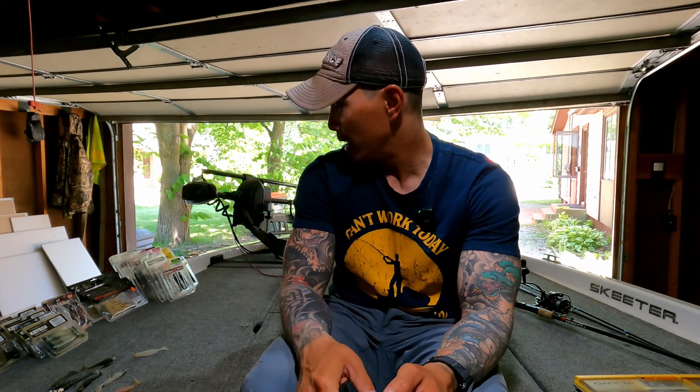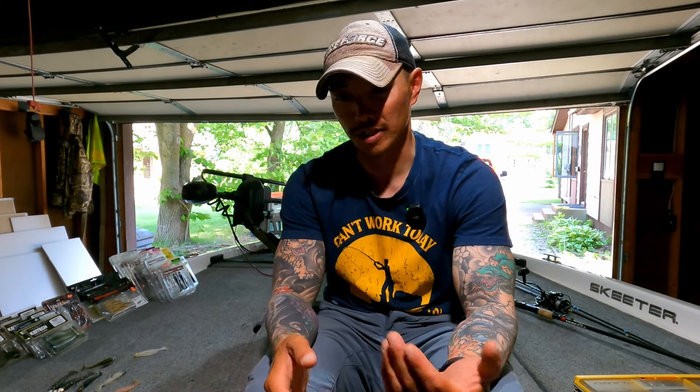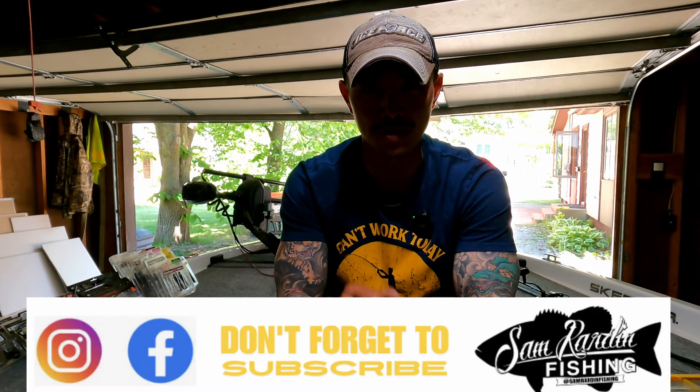If you like this video, go ahead and subscribe to the channel — it's free and a great way to support. Like and subscribe, and I'll link all the products mentioned below. If you're interested in booking a guide trip, my June is starting to fill up fast — message me on Instagram or Facebook, or email me at samrenfishing@gmail.com. I'd love to get you out on Mille Lacs and put some big smallmouth in the boat. See you guys on the water!